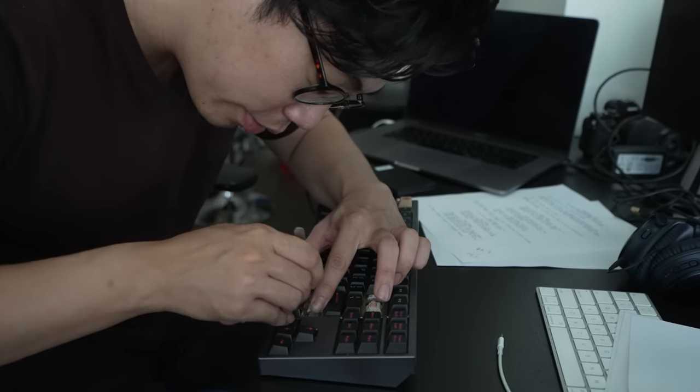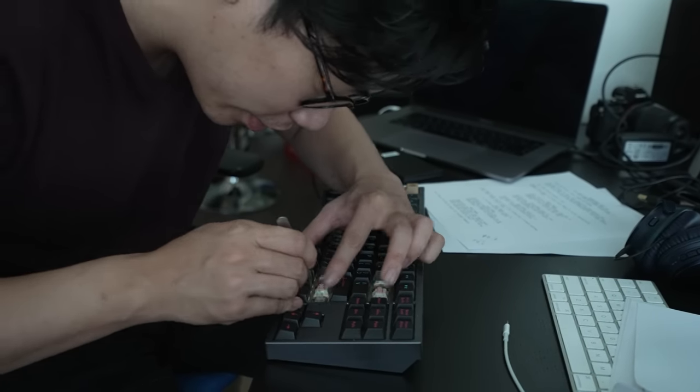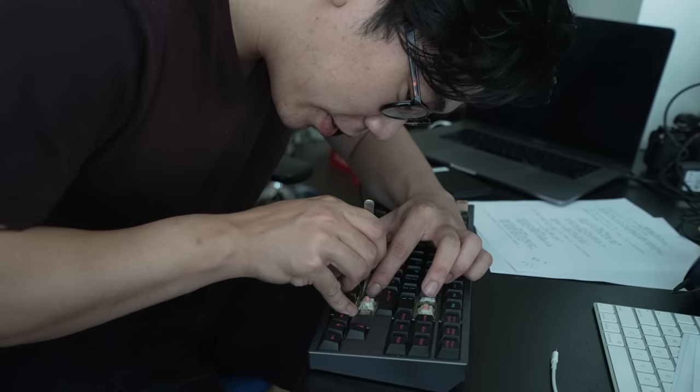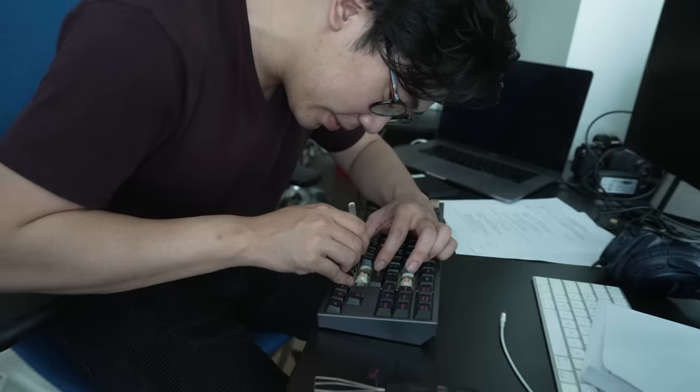There's hair all over this thing — hair and stuff in here. Why is it caked up in here, dude? It's because you know. I do know you, and I don't want to touch this board anymore.